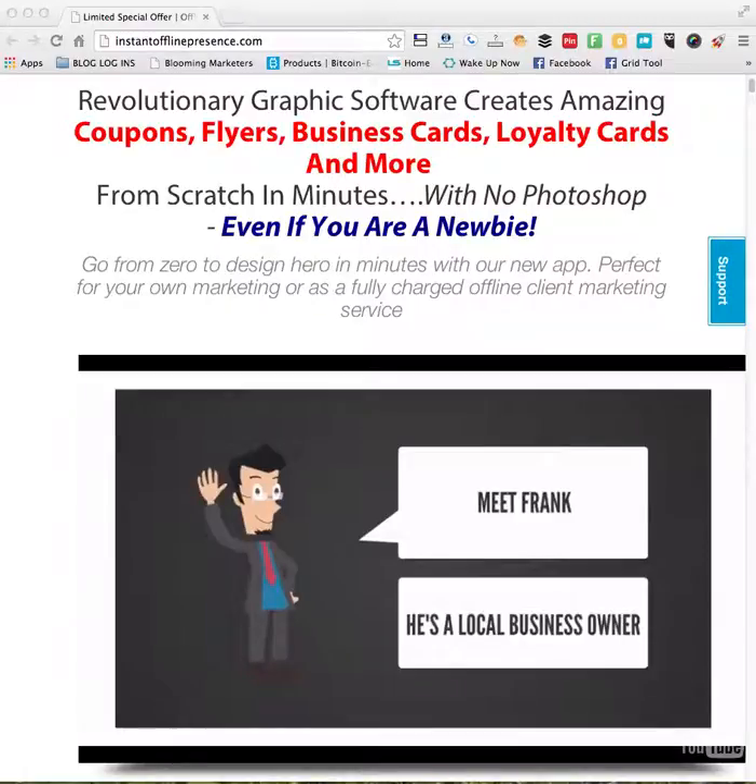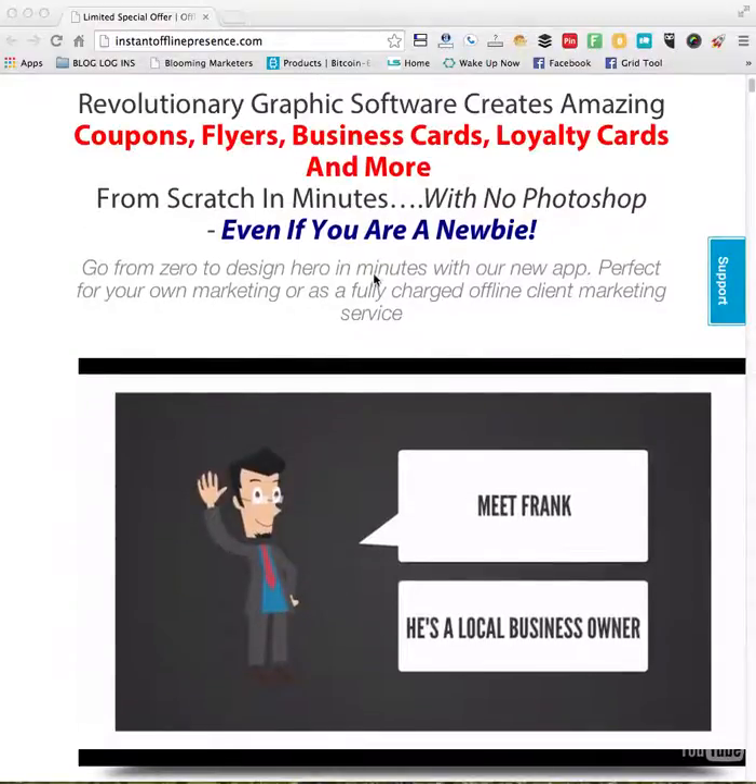Hey everybody, this is Cindy Bloom and I am here today to give you a review of an incredibly new, powerful software. It's a new tool that makes creating graphics a snap. It is called Offline Presence, and this is the easy way for you to become a graphic design expert in no time at all. This is one of the hottest tools right now that is selling to marketers, and you're going to see why.